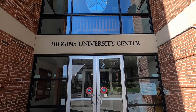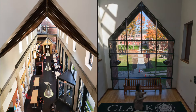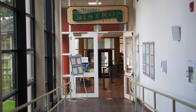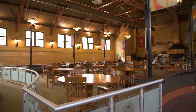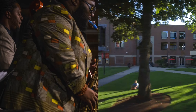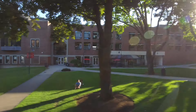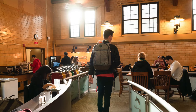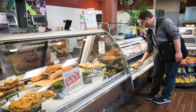Called by many names — the Higgins University Center, Higgins, the University Center, or simply the UC — this space represents the major hub on campus. The third floor offers meeting spaces and a home base for many of Clark's nearly 140 student groups. The second floor contains the University mail room as well as a performance and lecture hall. On the ground level, the main dining hall as well as the campus bistro offer two distinct ways to dine.